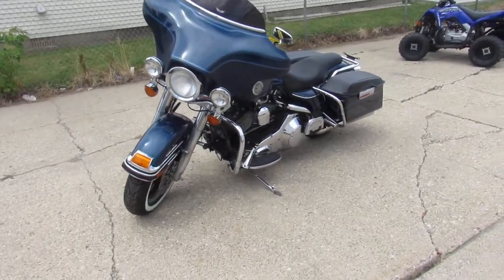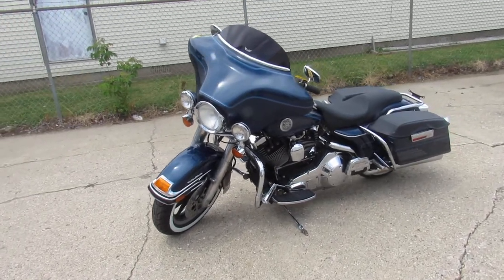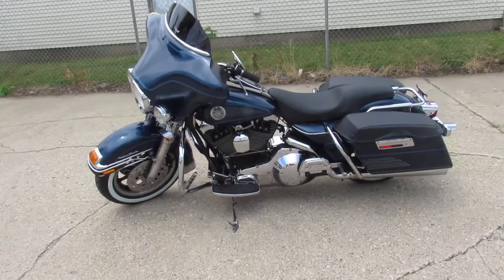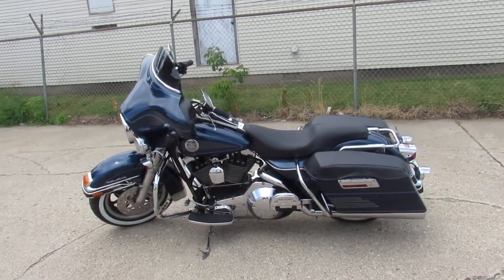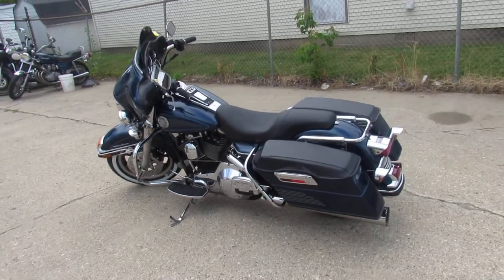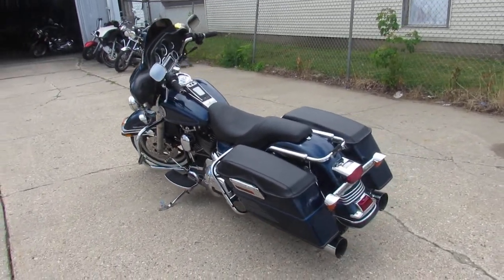This one's a 2000 Ultra Classic for sale. Tons of chrome. It's got upgraded lower controls, upgraded floorboards, sharp bike, big blue paint, shines bright, the chrome shines like new, just serviced here at the dealership and is ready to go.